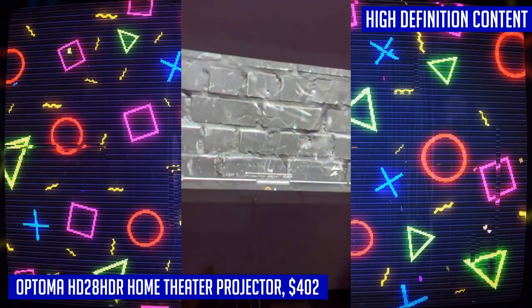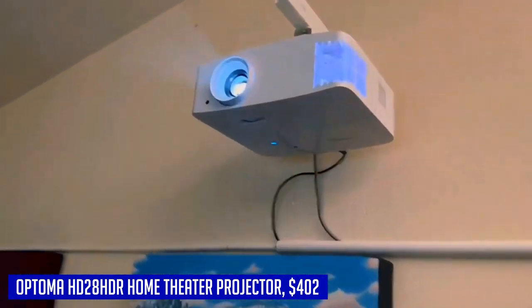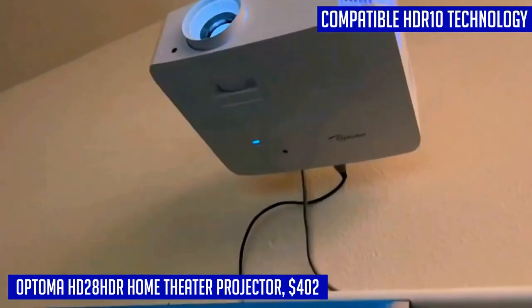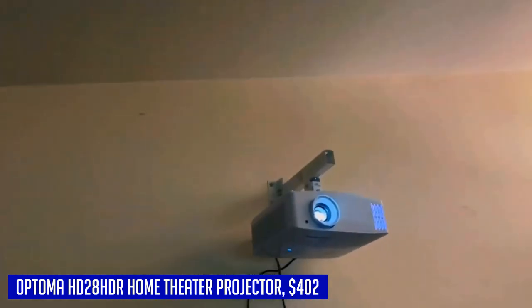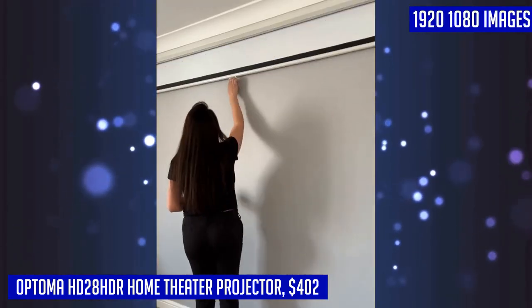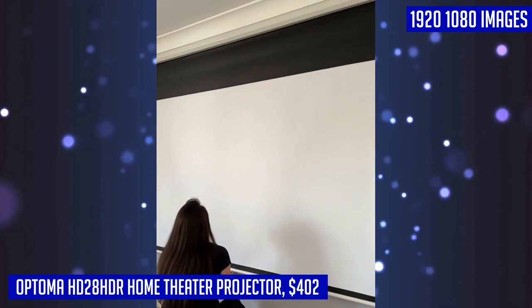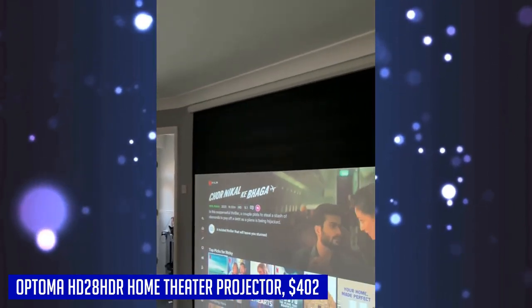Dynamic black technology adds depth to images, making bright scenes clearer and dark scenes more detailed. Connect your media players or gaming consoles easily to enjoy big-screen entertainment. Plus, with up to 15,000 hours of lamp life, this projector ensures years of reliable use for your viewing pleasure. The Optoma HD28 HDR is your gateway to an immersive cinematic experience at home.